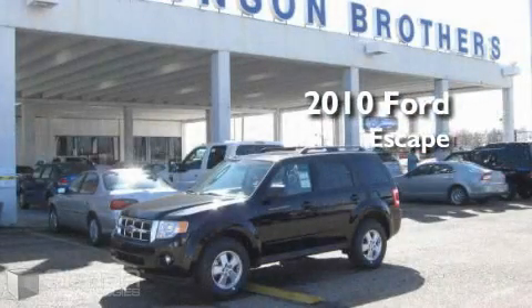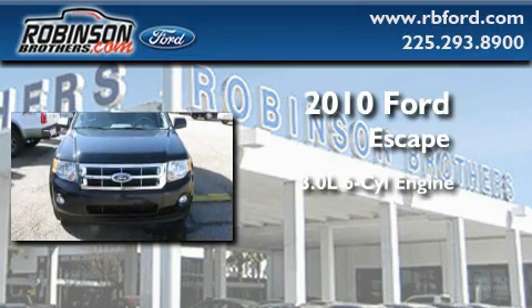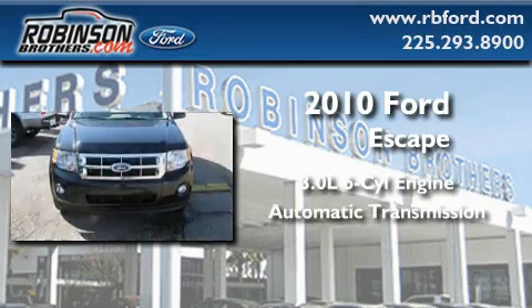This is a brand new 2010 Ford Escape. It features a 3.0 liter six-cylinder engine and an automatic transmission.